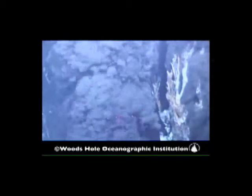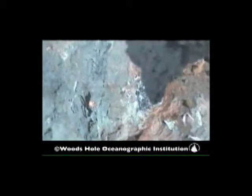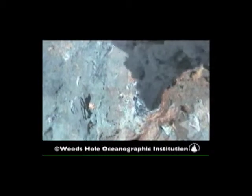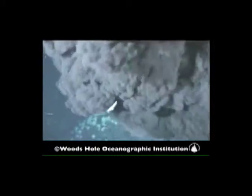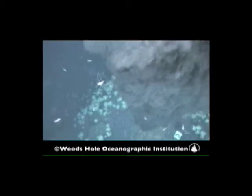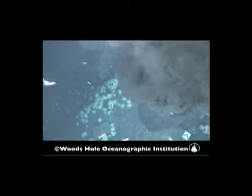In fact, it's so hot that if it was at the ocean surface, it would be way above the boiling point, and it's full of minerals. And those minerals actually tend to precipitate and they form these beautiful underwater chimneys and these huge mounds of mineral masses.